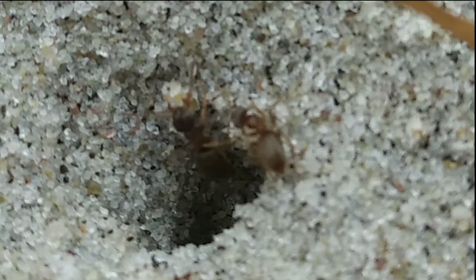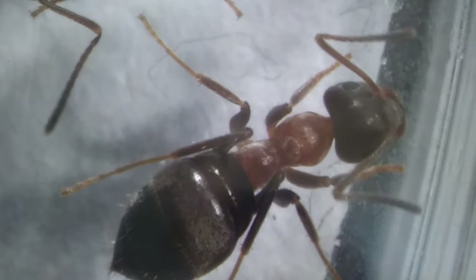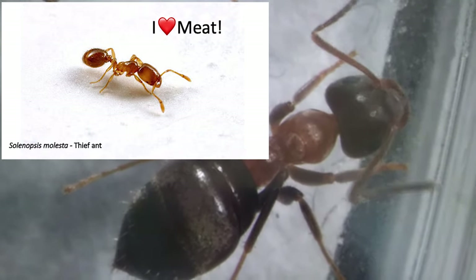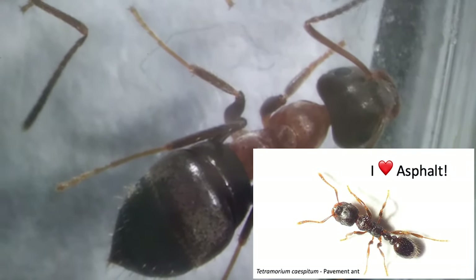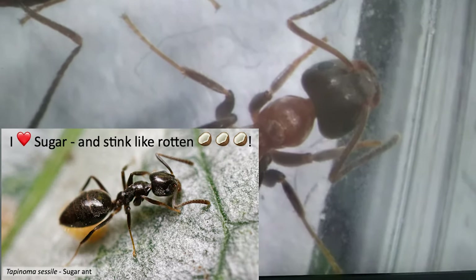But watch out! Ants can be real fast! To tell them apart, scientists mostly rely on how they look, but also take into account their behavior, where they live and sometimes even how they smell.